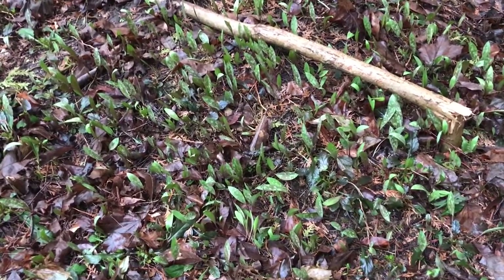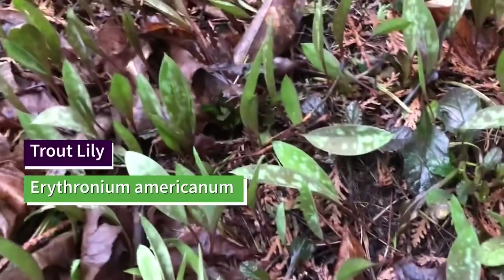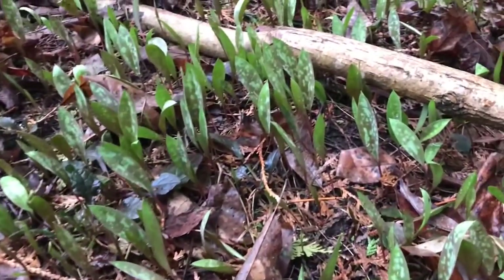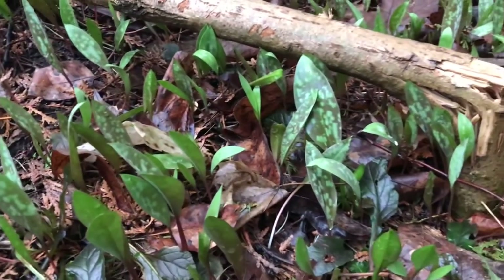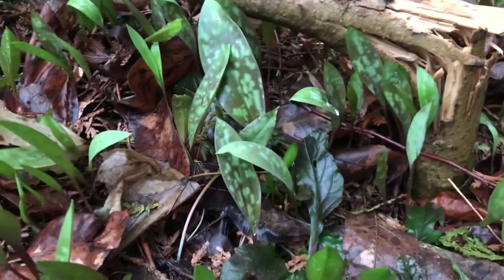Hi and welcome back. Today we have the Trout Lily, also known as Erythronium americanum. The Trout Lily grows in huge colonies that can completely cover a forest floor. The colonies can be hundreds of years old and take a long time to grow to such a size.